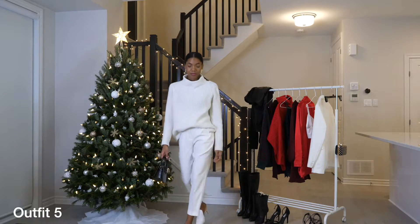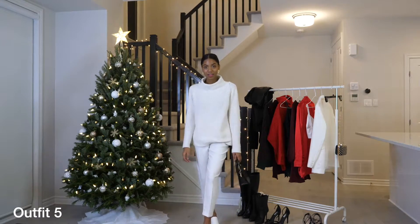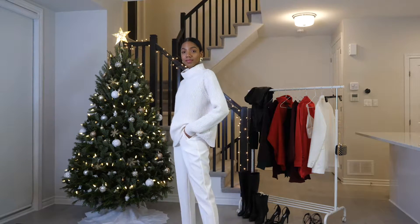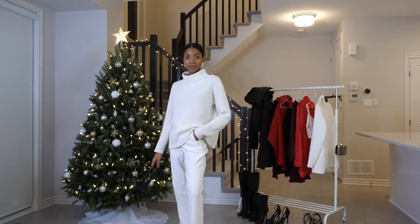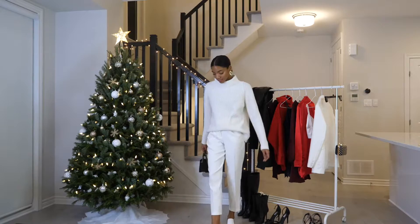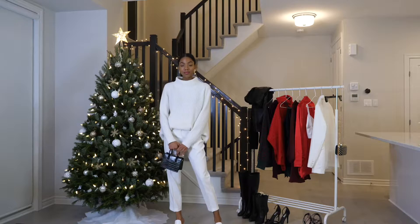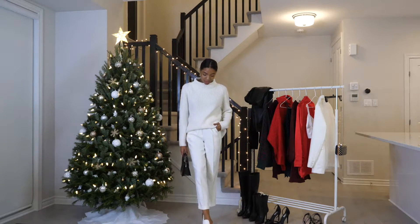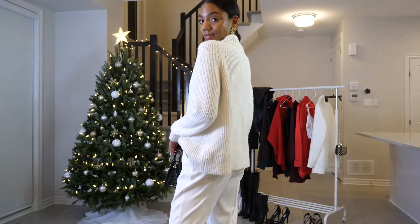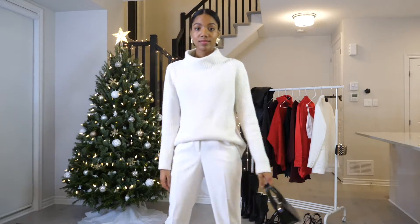I love an all-white outfit all the time no matter what season, but especially for the holidays it just works. It's such an easy way to look extra and fancy, so I'm definitely recommending an all-white look for one of your holiday parties. I kept on the same pants from the last look and switched out for a white sweater. My shoes are also white — they're pointed mules from the Chateau. And then just for a pop of color, I went back to that forest green bag, but you could also do a red bag or a gold bag.